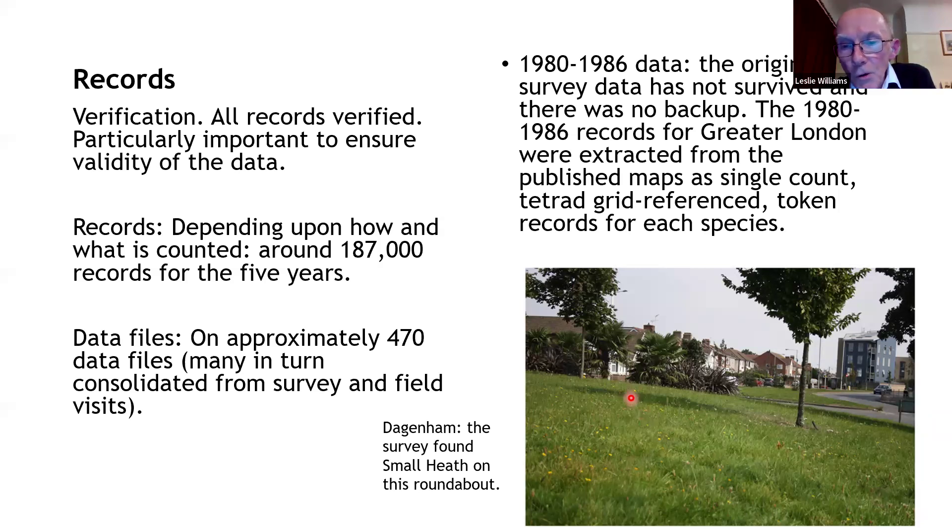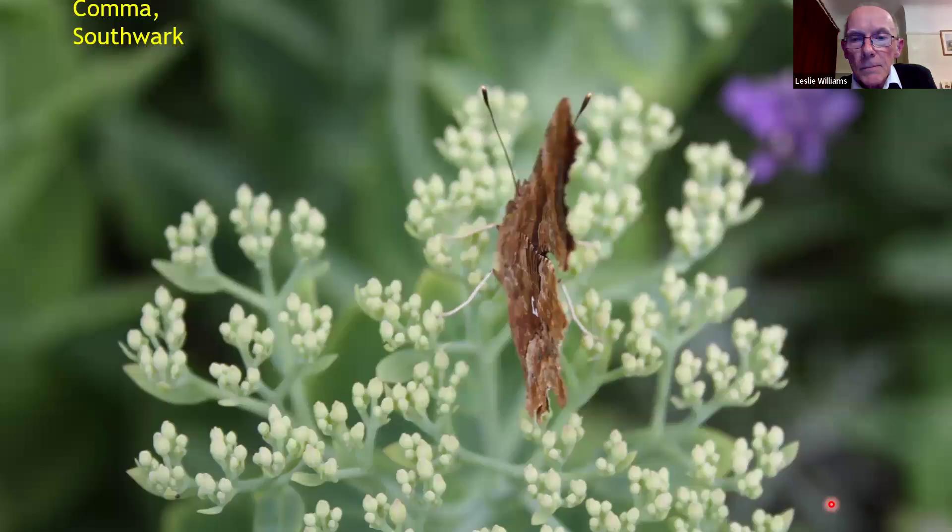Regarding the gap survey — some urban areas turned out to be quite rich. For example, on a roundabout in Dagenham, small heath butterflies were flying around quite freely, whereas in northwest London on acid grassland they're much harder to find. Many urban areas turned out to be quite rich in some butterfly species. Here we've got a comma butterfly photographed in Southwark, not far from the Thames.